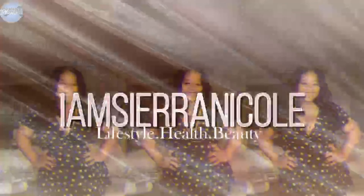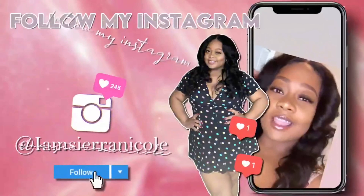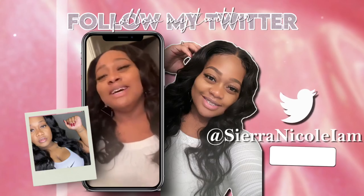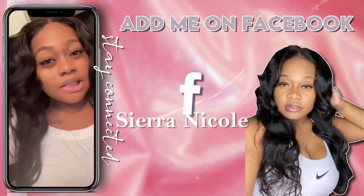Hey guys, what's up? You guys already know, it's your girl Sierra Nicole and I'm back with another video. So in today's video, yes I'm currently in my shop. I just got done with a client. I'm super excited and we are about to go holiday shopping on a budget.